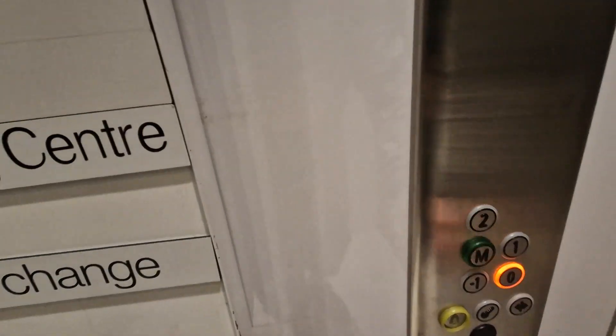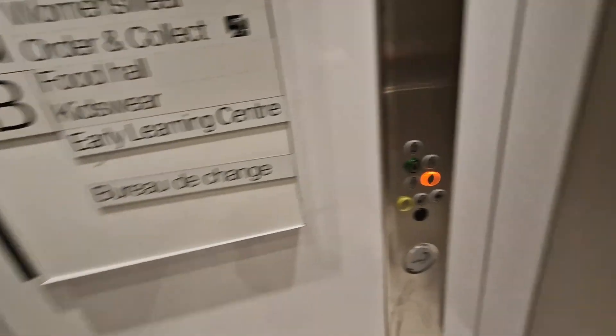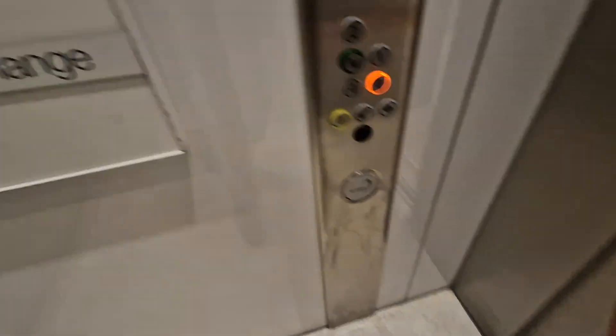Go to the second floor, go back down to ground, and we'll change elevators. Doors open. Going down.